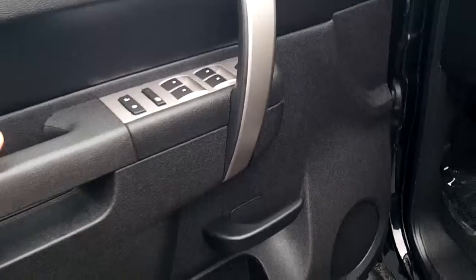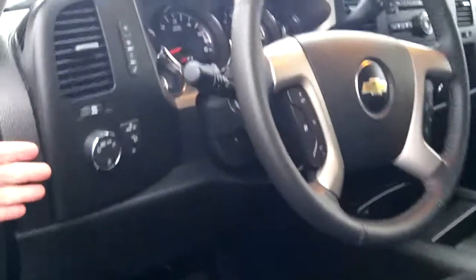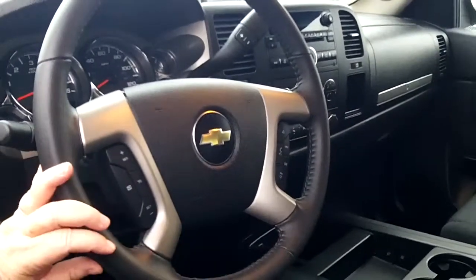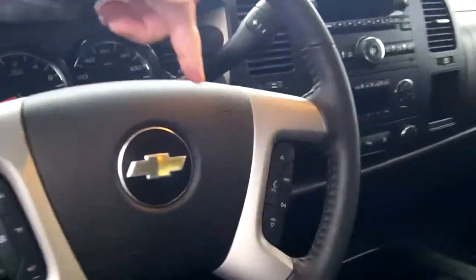Nicely equipped with power windows, power locks, power mirrors. You have automatic headlights on your steering wheel, which is tilt and telescopic. You're going to notice the cruise control as well as Bluetooth and your radio.